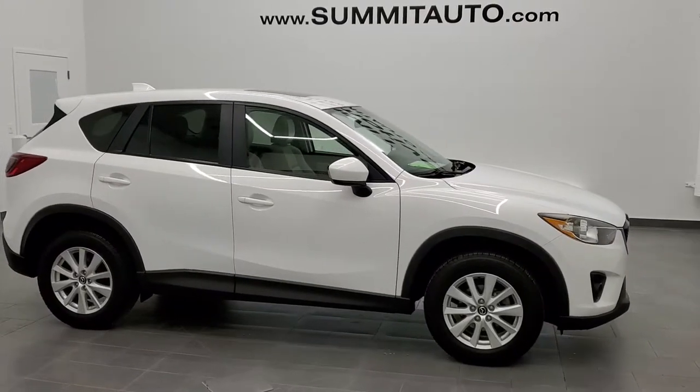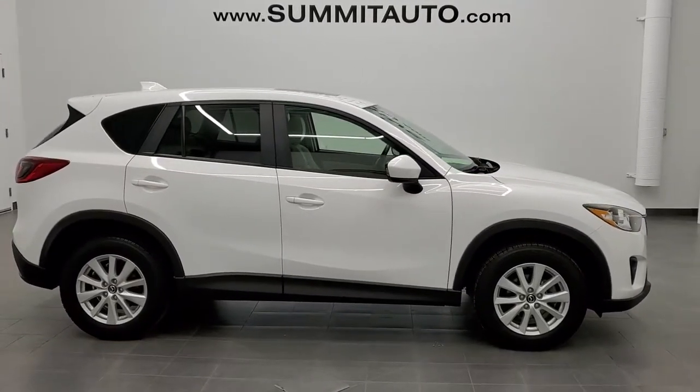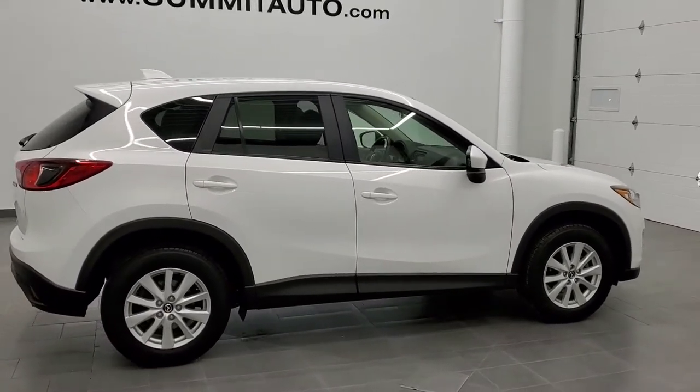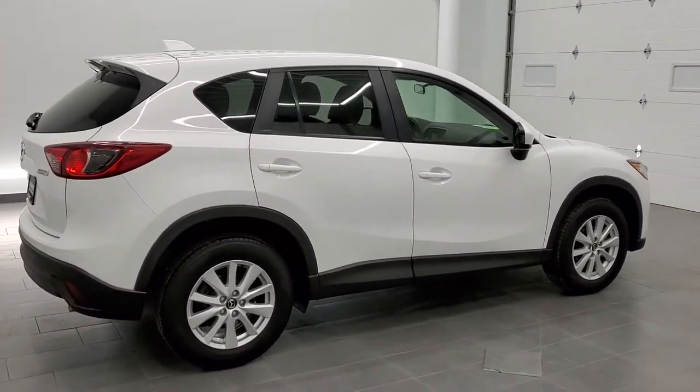This is stock number 11125A. We are here at Summit Automotive in Fond du Lac, Wisconsin — your new and used SUV headquarters.